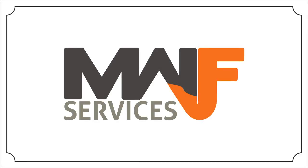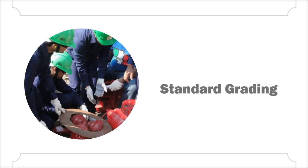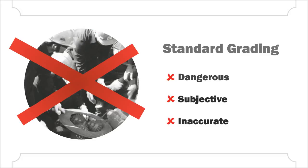MWF Services developed a new service, SBG, the Safe Bit Grading. It replaces the current grading procedures, which are dangerous, provide subjective results, and are quite inaccurate. Now this can be avoided.